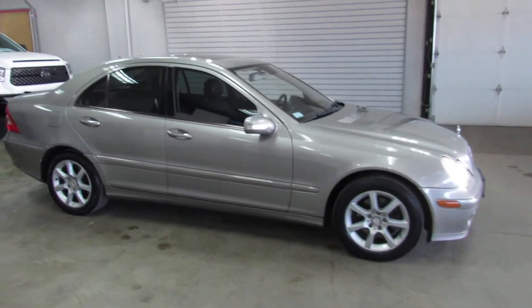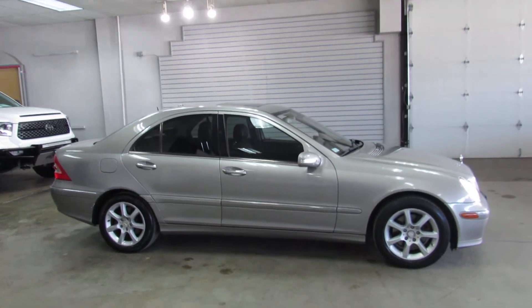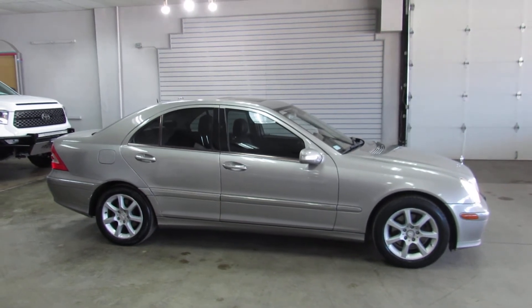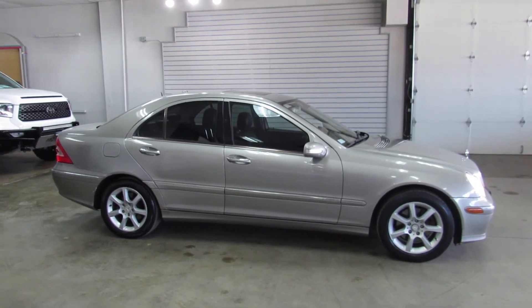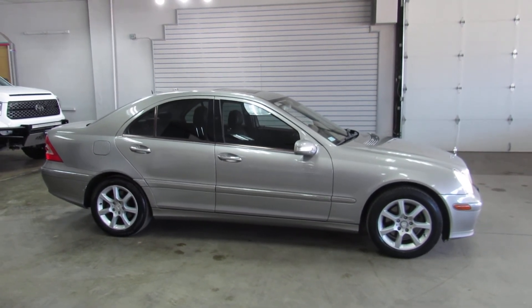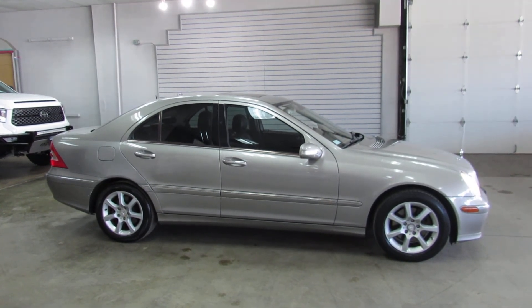So there you have it, there's a little Mercedes C280 4MATIC all-wheel drive. For additional information visit us online at www.weisco.com, or give us a phone call at 303-475-2975. Thank you for viewing our video today.